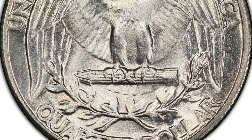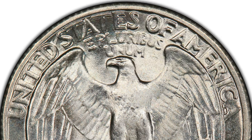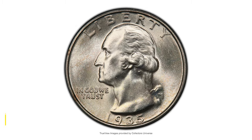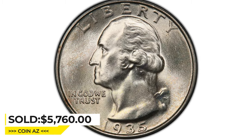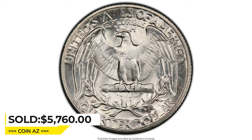The MS68 grade indicates that the coin is in near-perfect condition, with no visible wear or damage and a very high level of eye appeal. It was sold for $5,760 at Heritage Auctions.